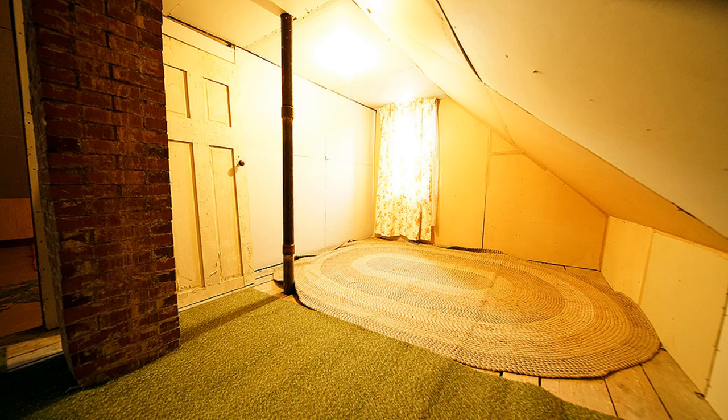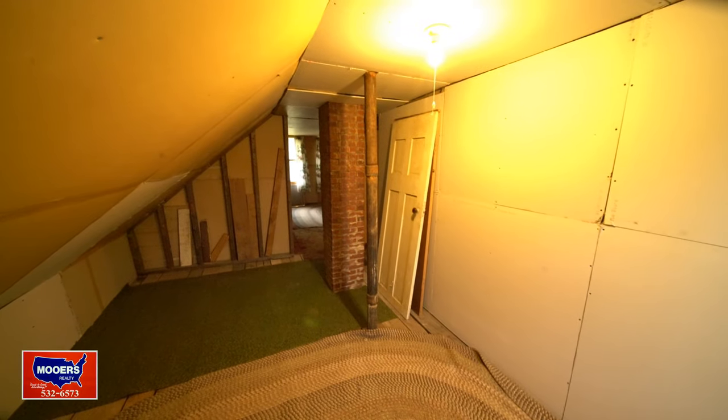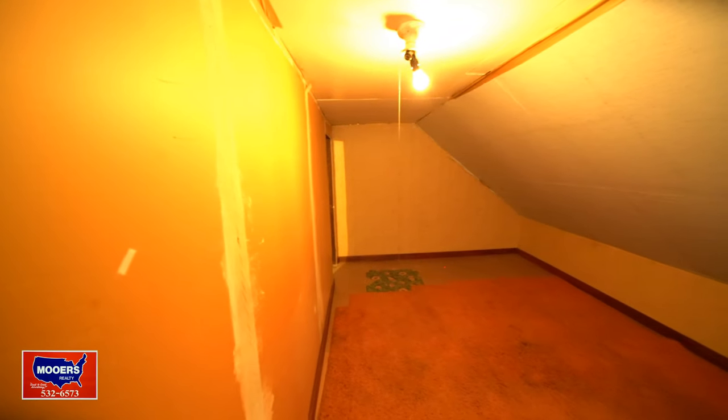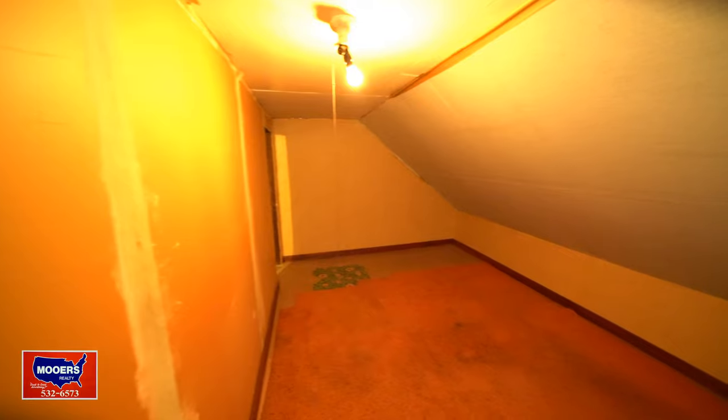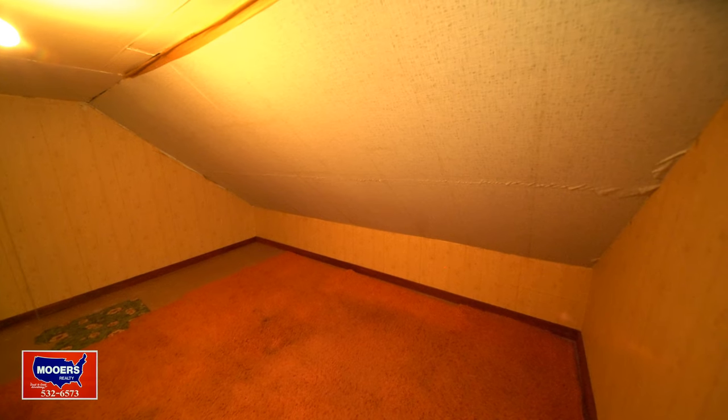Bedroom number two. See the rough cut two-by-fours? It's a full piece of wood, not a stick. Ever mudded a wall? Ever sanded joint compound? Maybe you're going to put knotty pine — tongue and groove. Let's get started. One weekend with people that know the business end of a hammer, a paint brush, a screw gun — they could make short work of this.